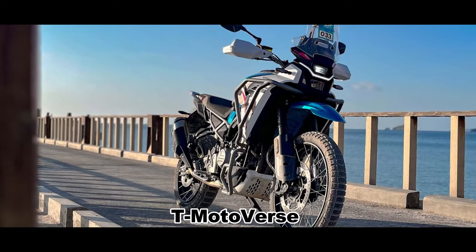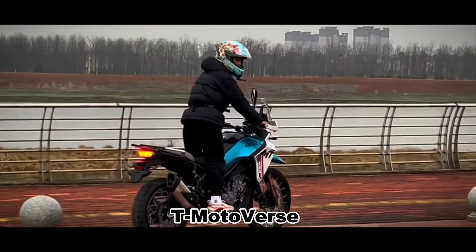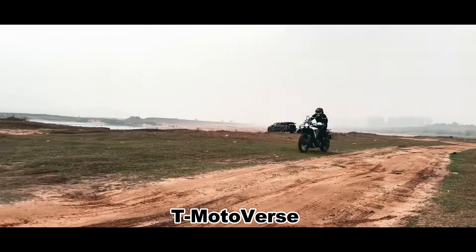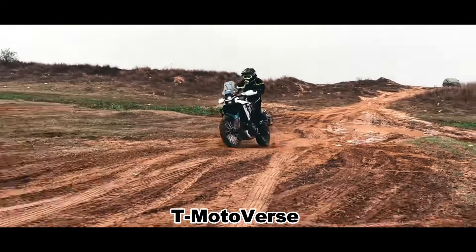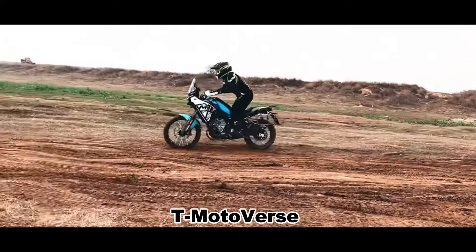Overall, the CFMoto 450MT is a versatile dual-purpose motorcycle that will appeal to riders who want more than just a Sunday ride. Considering its performance and features, it offers good value for money. If you're looking for a well-rounded dual-purpose bike with smooth power delivery and good handling, the 450MT is worth considering.